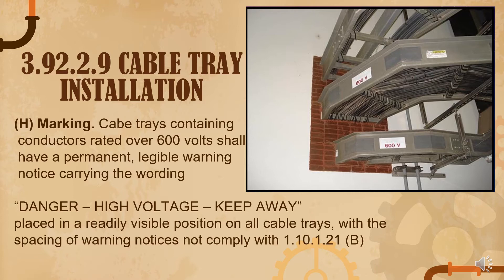Under 1.10.1.21, the manufacturer's name, trademark, or other descriptive marking by which the organization responsible for the product can be identified shall be placed on all electric equipment. These markings indicate the voltage, current, and wattage — so equipment must be properly labeled.